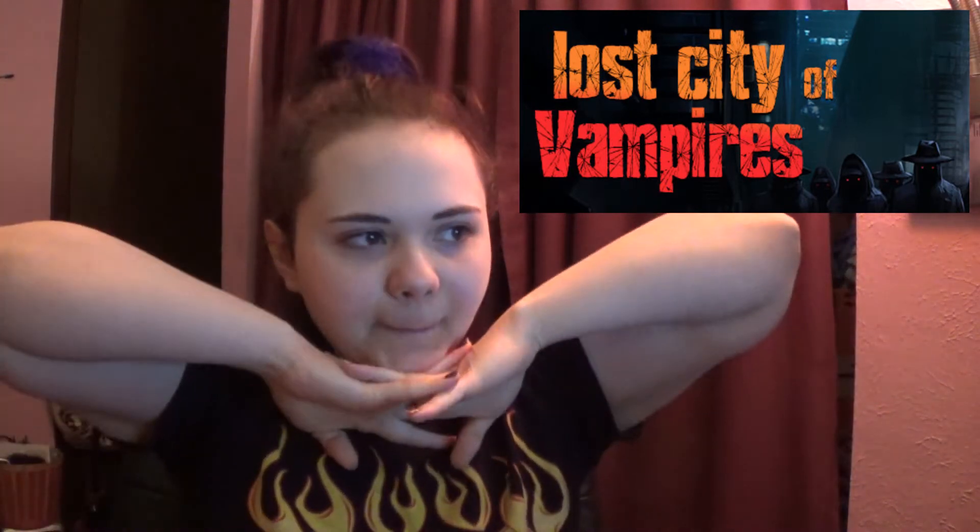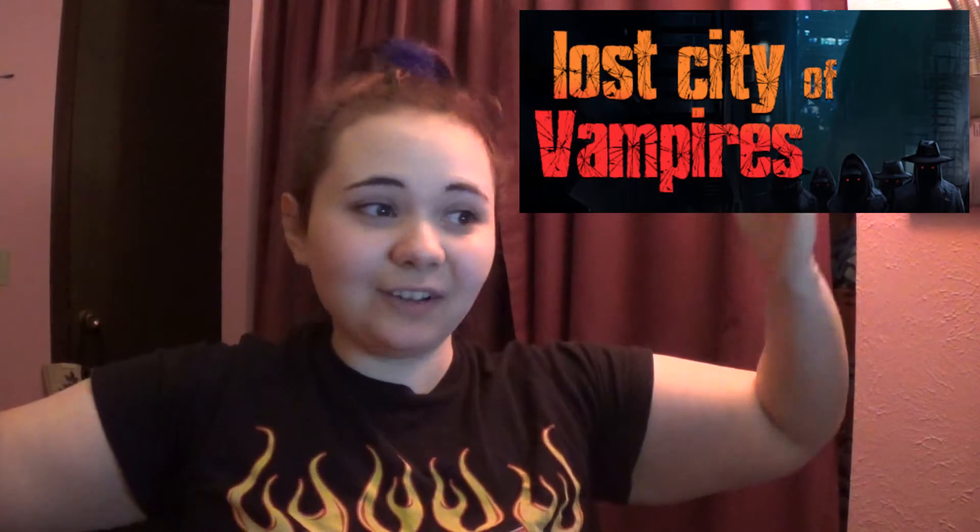The first game: I was emailed by the developer WRF Studios to try out this game. It's just one person that made it — I can't even believe that. It's called Lost City of Vampires and it has a challenging but immersive atmosphere. I played for like two hours and didn't even notice. I liked the voice acting, it was very ominous. Five out of five vampires being hunted — that's my rating.